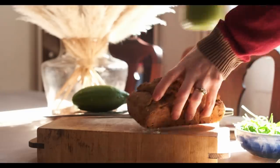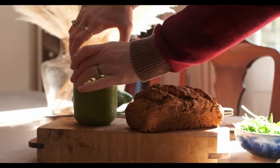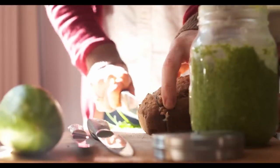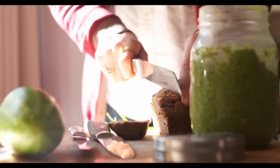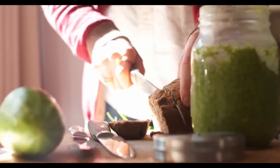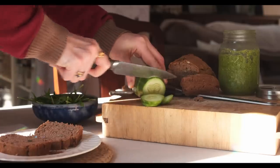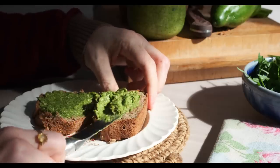The next thing I've stopped buying is spreads — things like butter, chutney, jams, and spreads like pesto and hummus. I always have at least one spread in the fridge just to use on the bread. At the moment we've loads of sorrel, so I'm making tons of sorrel pesto.